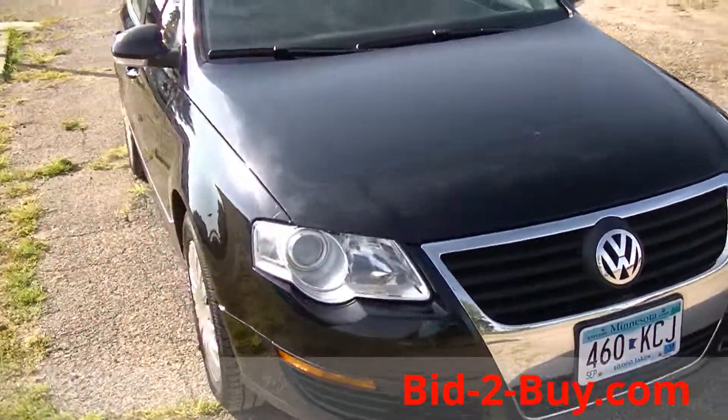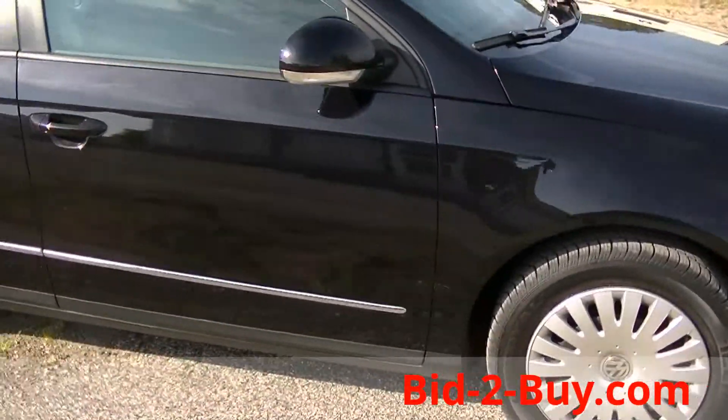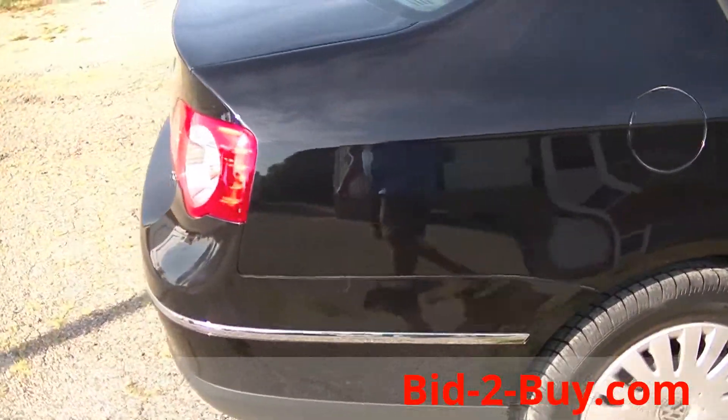Very clean. Tires are 75-80% there — Tiger Paws. This car drives and rides great. Body is very clean.